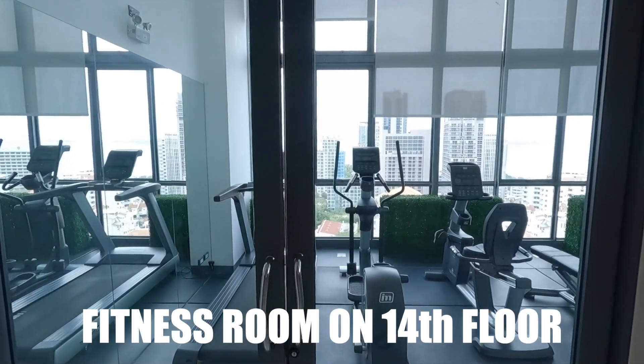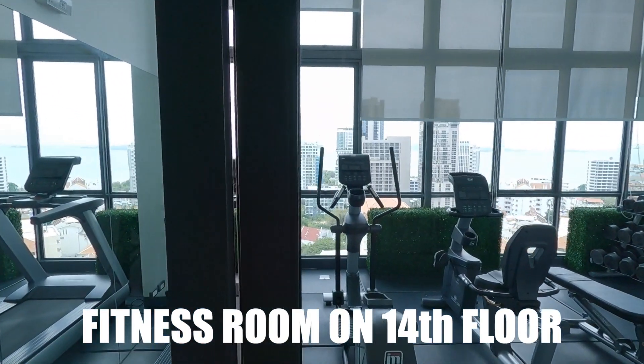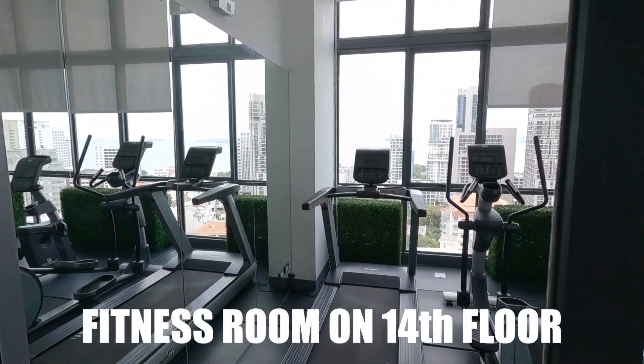Everything is very close here. You can take a baht taxi — so cheap. It's even much cheaper than Grab, the Grab app. I can really recommend that too. So that was just a small video from where I stay — my condominium, call it what you want. It's called The Jewel.